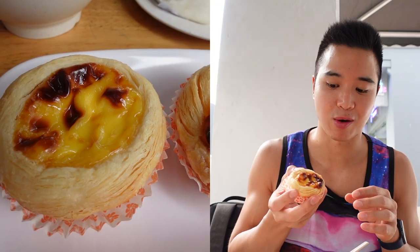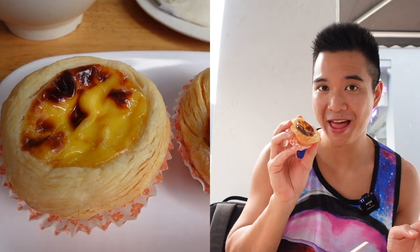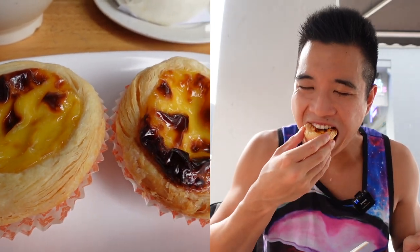One of my favorites, which normally comes at the end of the meal as a dessert — the egg tart. Just so flaky on the outside, so creamy on the inside. Absolutely delicious.